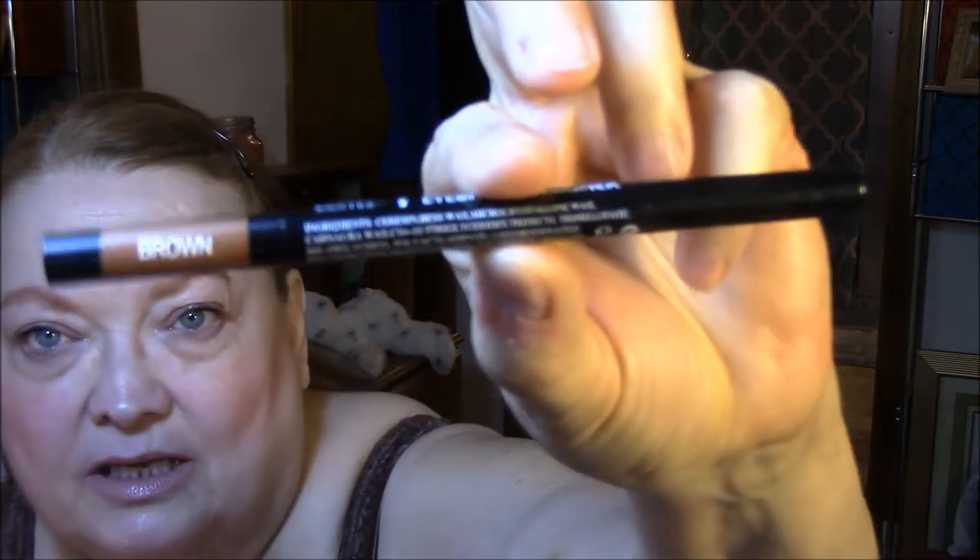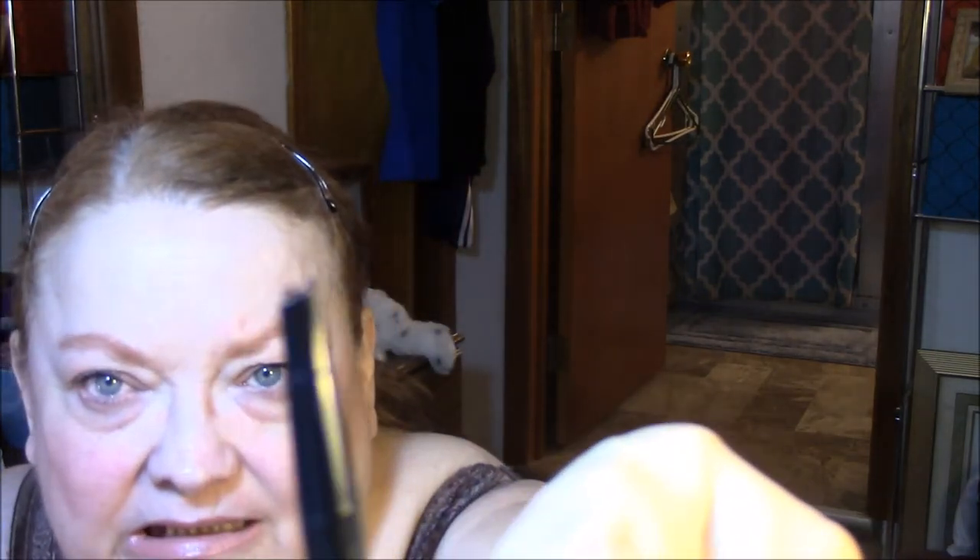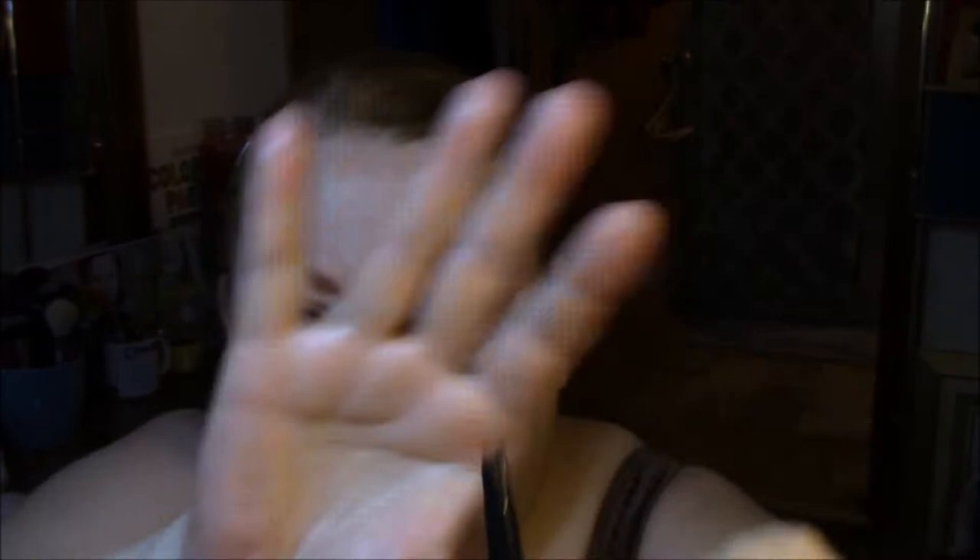Let's see what I wore today in makeup. First thing I wore is the Santee Eyebrow Designer in brown. That's what it looks like. I'm not real impressed. Can you see that head? It just keeps kind of ripping. It worked — I made it work. I will keep at it. It's just not as nice as my other ones.